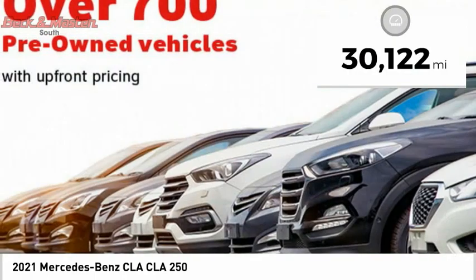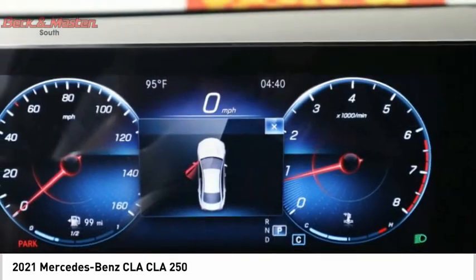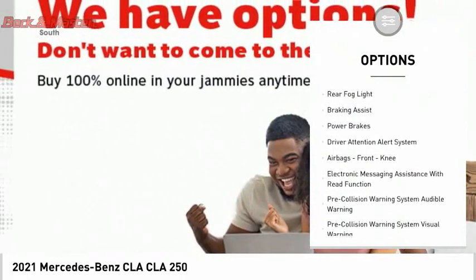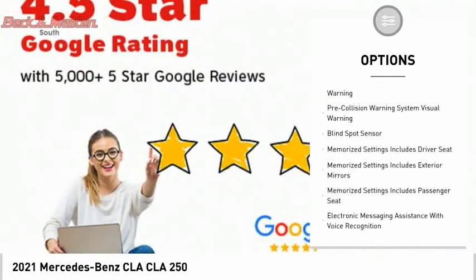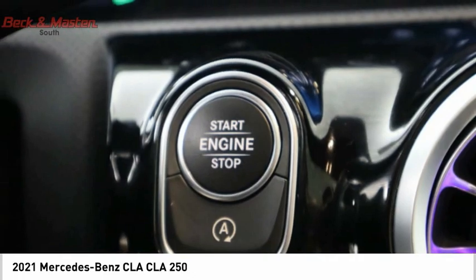This vehicle has less than 35,000 miles. Here are some of this vehicle's great options: power windows with safety reverse, emergency braking preparation, traction control, stability control, rear fog light, braking assist, power brakes, driver attention alert system, and airbags.